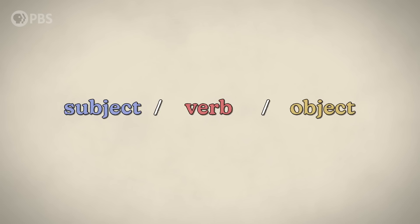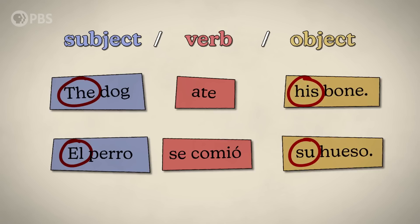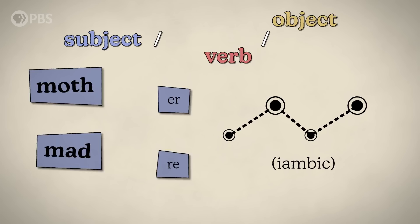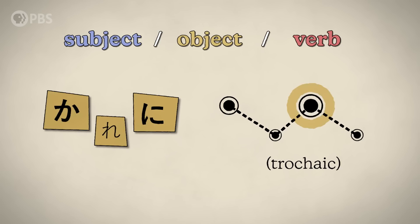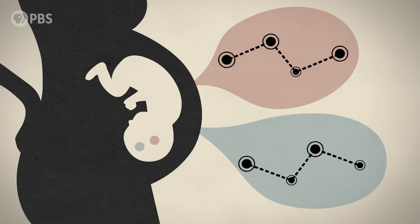Prosody is also influenced by word order. English and Spanish are both subject-verb-object languages. 'The dog ate his bone.' 'El perro se comió su hueso.' SVO languages usually have articles like 'the' before the noun, giving it an iambic sound pattern: 'the dog,' 'el perro,' 'my mother,' 'mi madre.' Subject-object-verb languages like Japanese place the article after the noun, which creates a somewhat more inverse sound pattern. It's possible that even in the womb, a fetus may be able to pick up on these distinct patterns and start to sort linguistic information into separate mental containers.